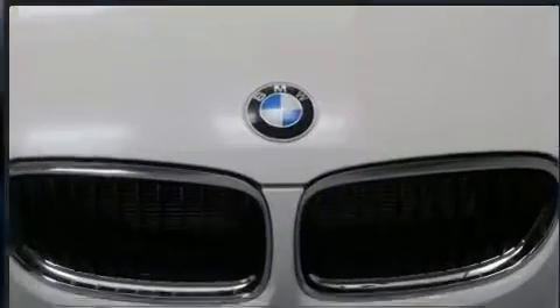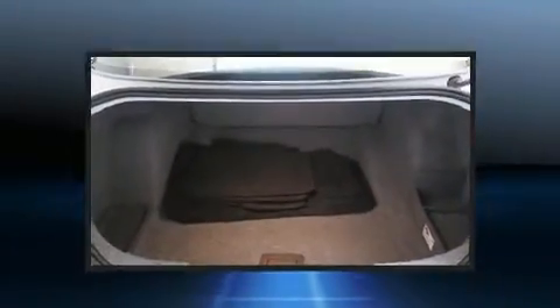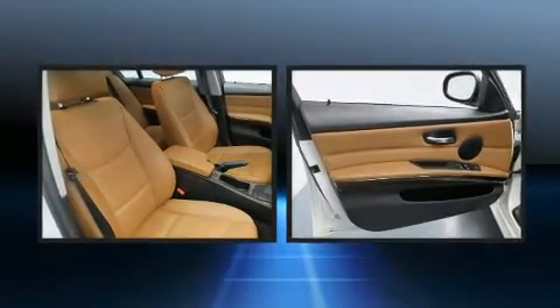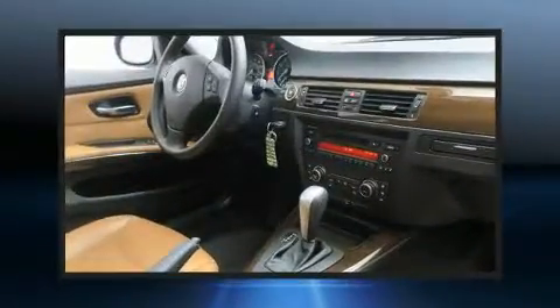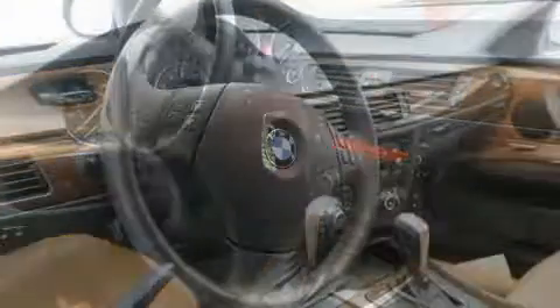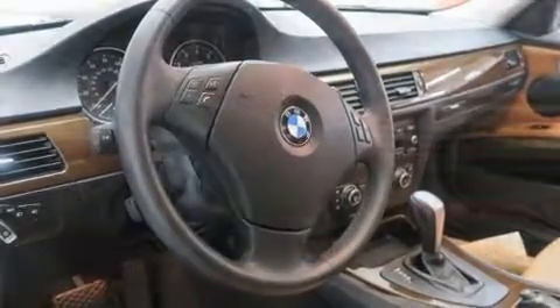BMW ensures the safety and security of its passengers with equipment such as dual front impact airbags, head curtain airbags, traction control, brake assist, anti-whiplash front head restraint, ignition disabling, and four-wheel disc brakes with ABS. You'll never lose visibility with rain-sensing wipers, which activate automatically when the drops start to fall.